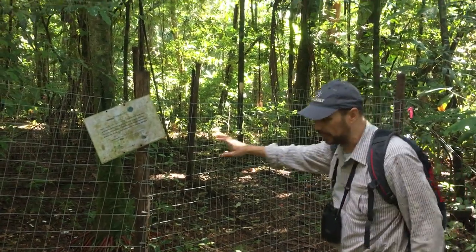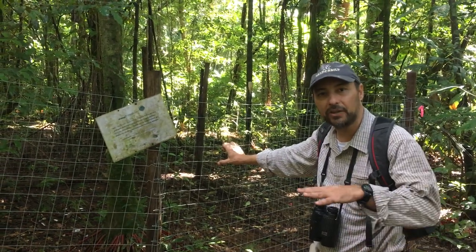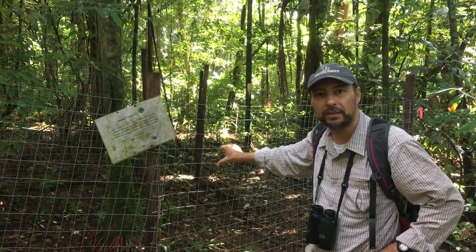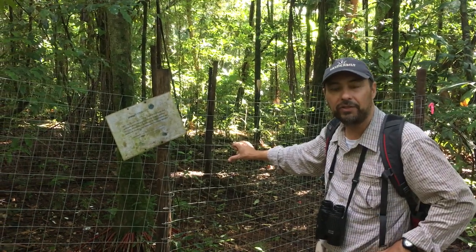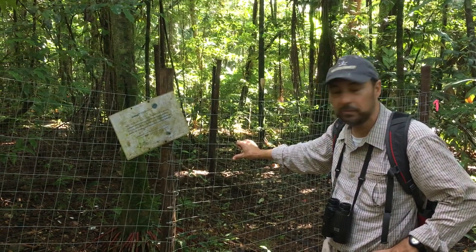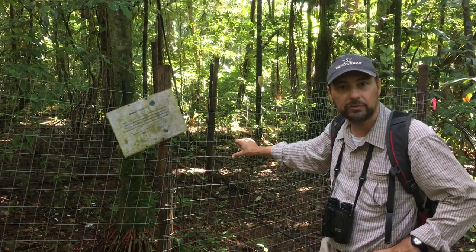So with this experiment we can really measure the impact of large mammal species like white-lipped peccaries or tapirs on the vegetation. And what we found so far is that when you remove these larger animals, the overall diversity of plants will decrease.